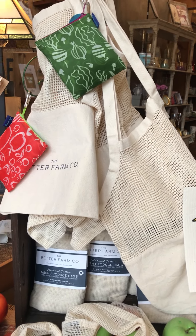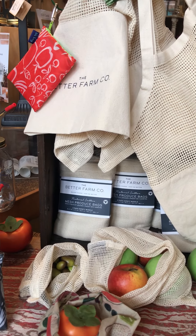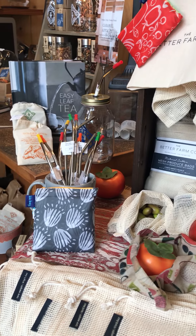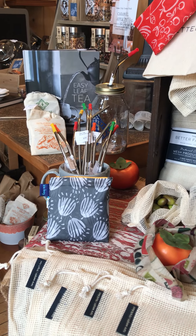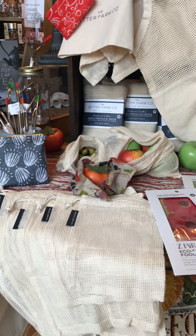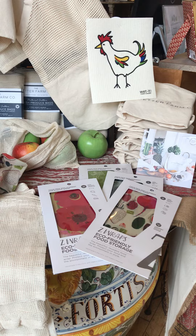I wanted to point out that we have several products here at the Italian Dish that are very earth-friendly — we're conscious of that and think it's really important that when we can, we be careful of how we're using our resources. We have some beautiful product here at the store if you're looking for anything to help conserve your use of plastic.